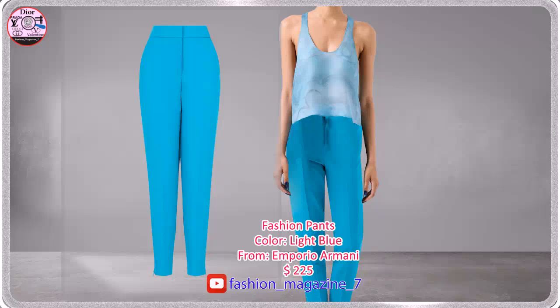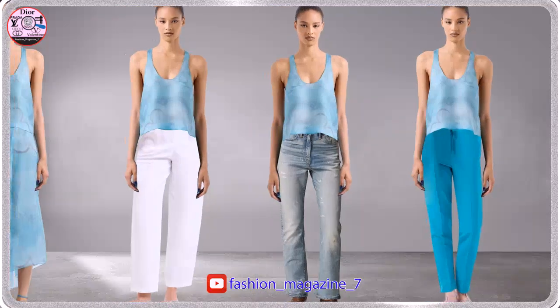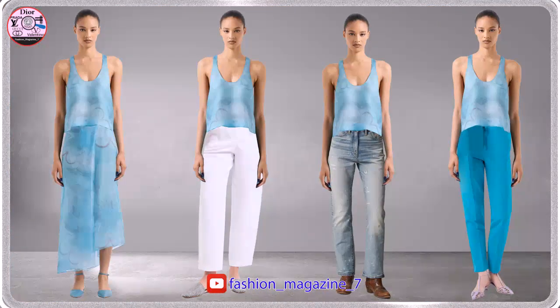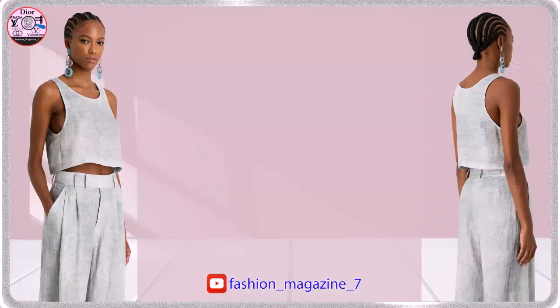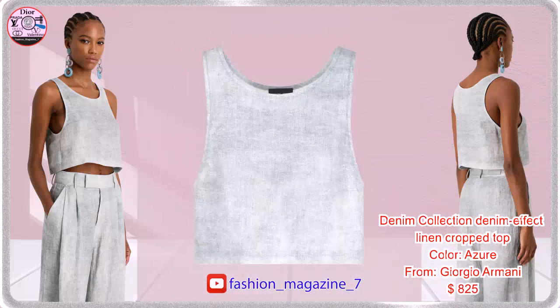Fashion pants. Cropped crewneck top made from linen with a distinctive denim effect print.